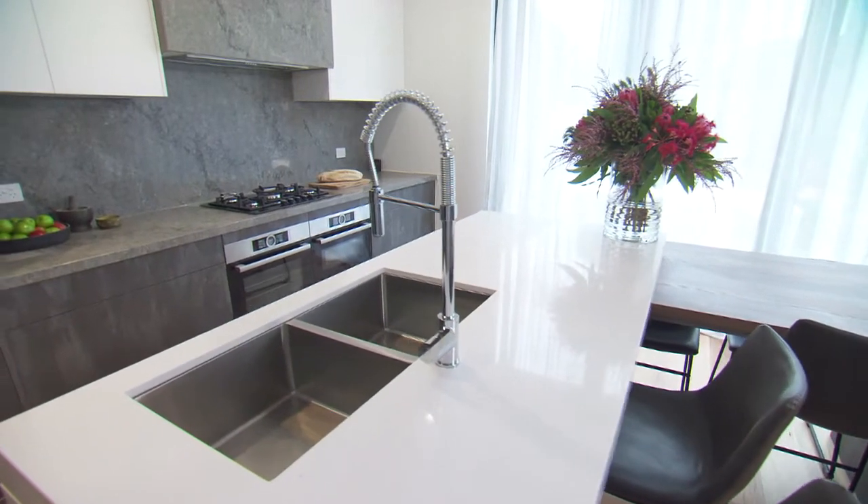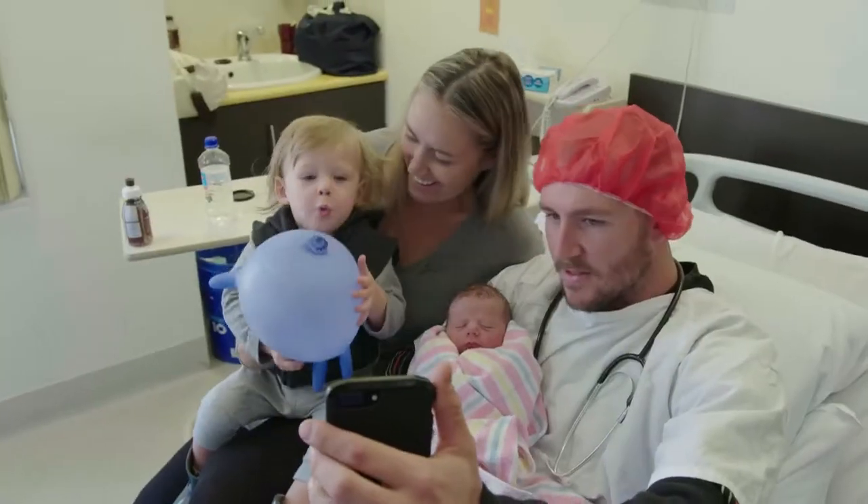No matter what the judges say this week, we have made a beautiful kitchen. And I've had a baby. Win-win.